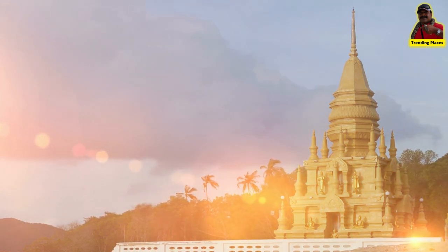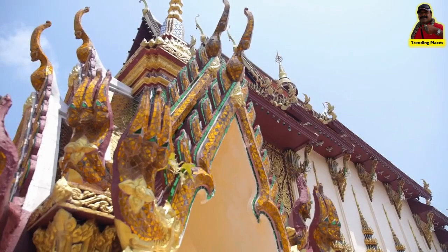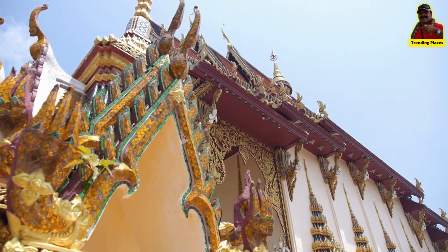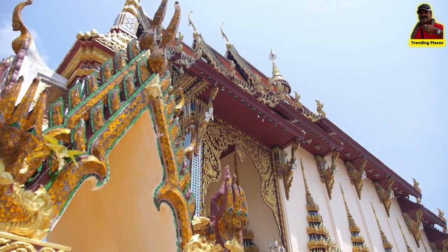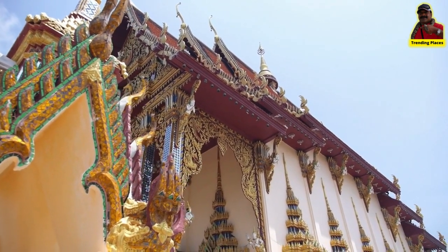There is a little tent on the temple site itself that serves tasty smoothies and fine coffee. A few stores selling amulets, Chinese herbs, and other items are also nearby.